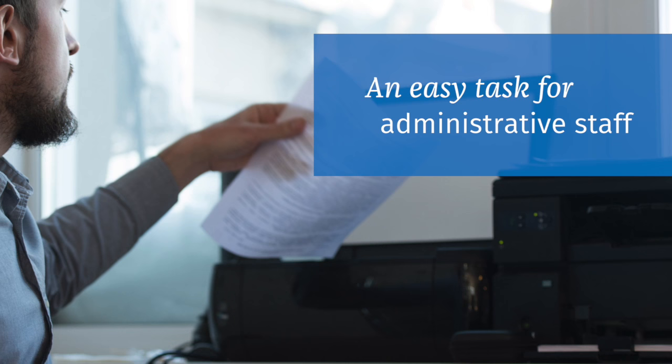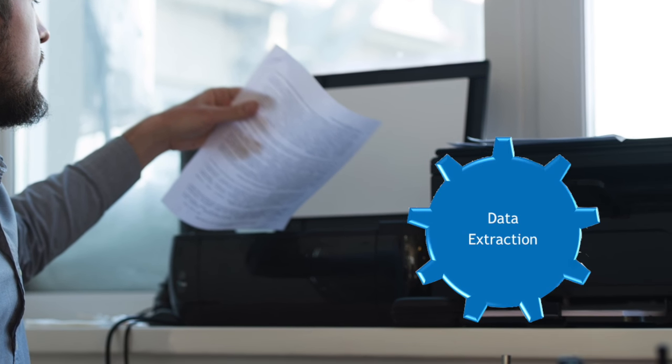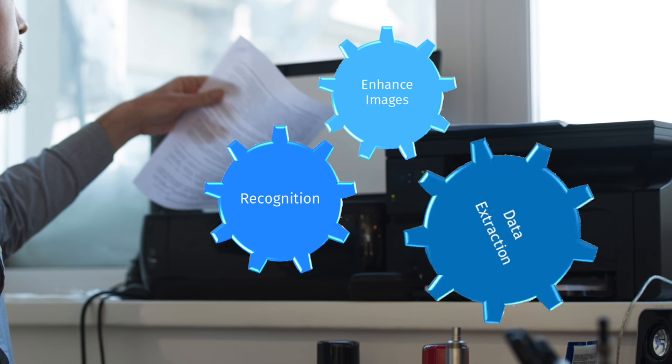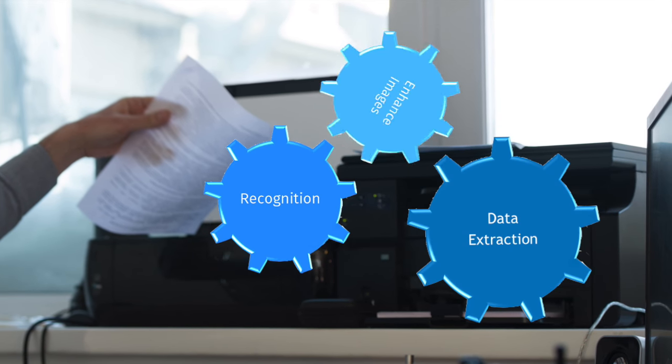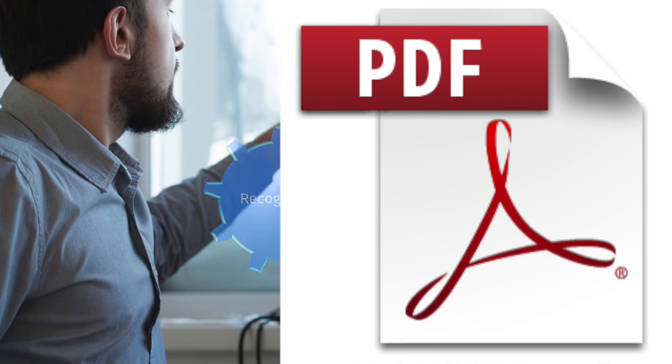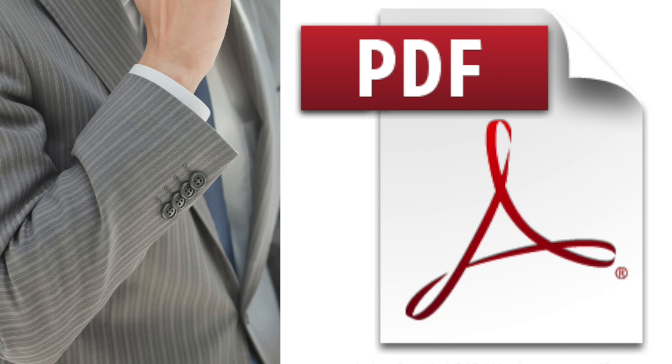The admin starts the scanning process, and Scan's comprehensive data dictionary and proprietary algorithms automatically read, identify, and bookmark each document, so everything is easy to find and instantly accessible in a single PDF file.